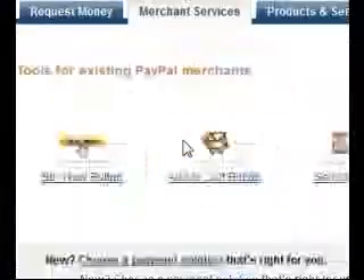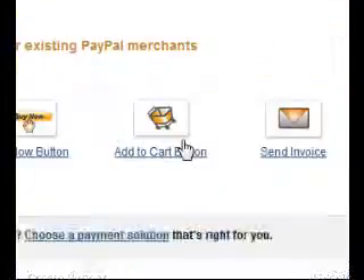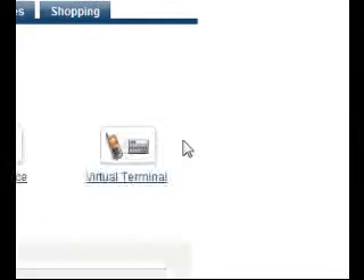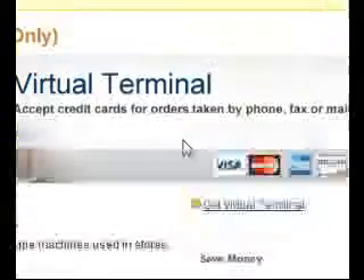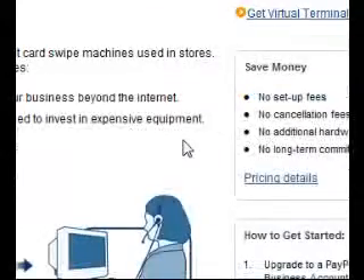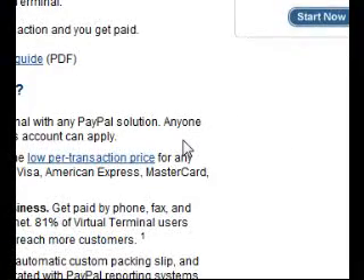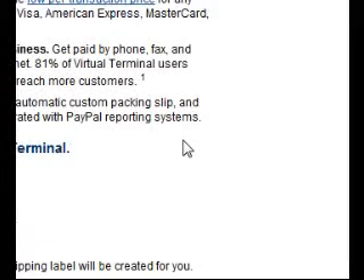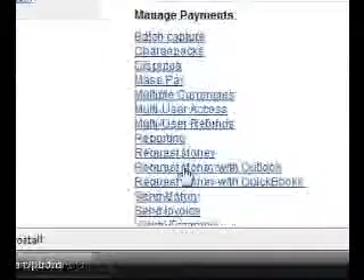You can use shipping and other features. You can add buttons to your website if you want to use PayPal for credit card processing — things like Add to Cart, Send Invoice, and a Virtual Terminal. Note that for the Virtual Terminal you need to have a Business account. There's also a shipping center, tax calculator, and logo center, and you can set up a math page type of thing.